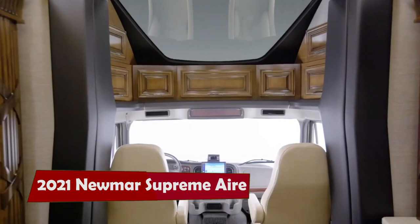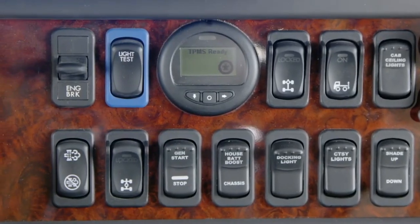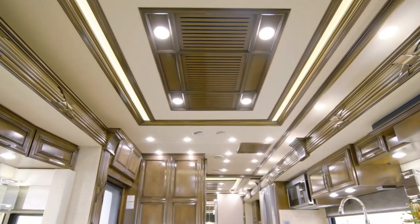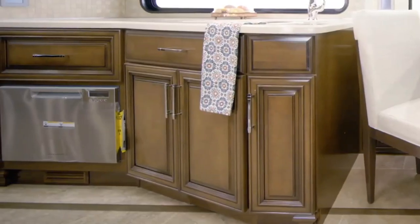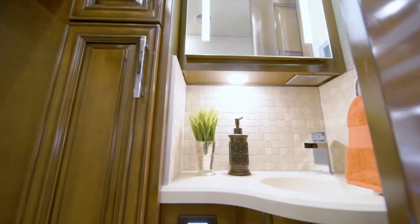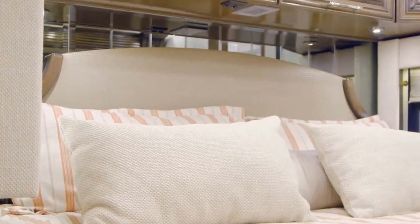2021 Newmar Supreme Iron. If you are looking for a mobile home that offers luxury, power, and customization, you might want to check out the 2021 Newmar Supreme Iron Motorhome. This magnificent motorhome is built on a Freightliner M2-112 chassis with a Cummins 500.5-horsepower diesel engine, which can handle any terrain and tow any trailer or vehicle you want.